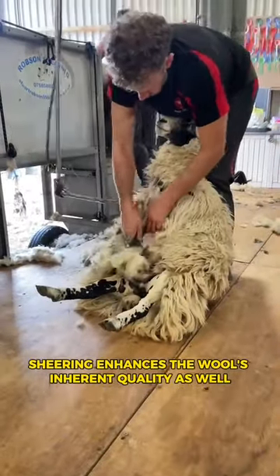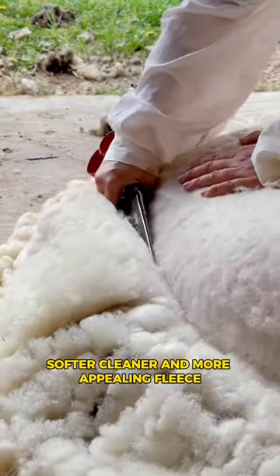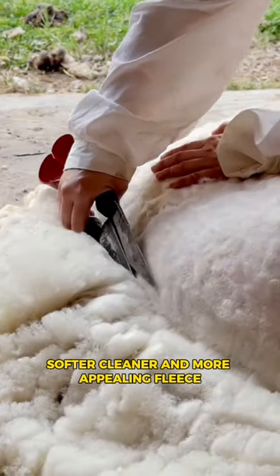Shearing enhances the wool's inherent quality as well. Frequent shearing promotes the development of fresh, softer, cleaner, and more appealing fleece.